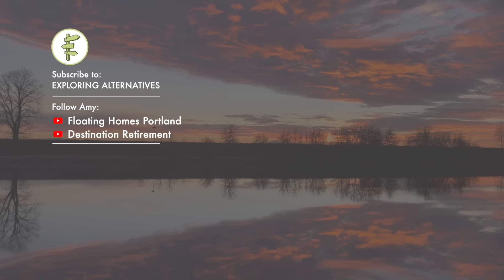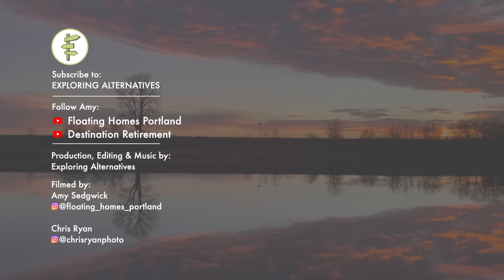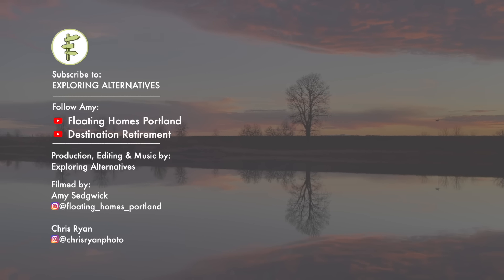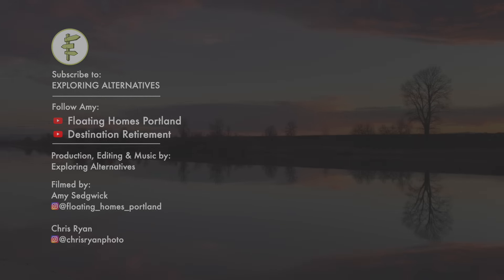Subscribe to Exploring Alternatives and please share this video if you liked it. You can also follow and find out more about Amy on her website and on her two YouTube channels: Floating Homes Portland and Destination Retirement. We'll also include the links in the description below. Thanks for watching.